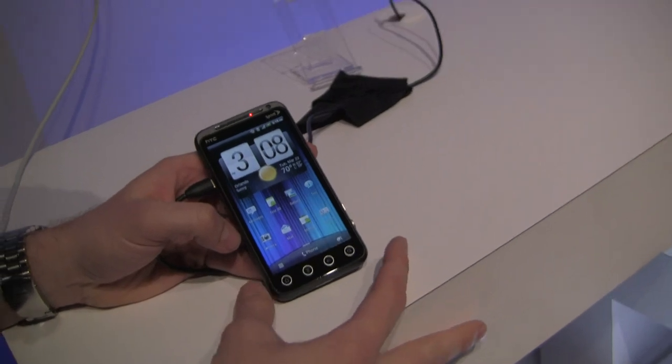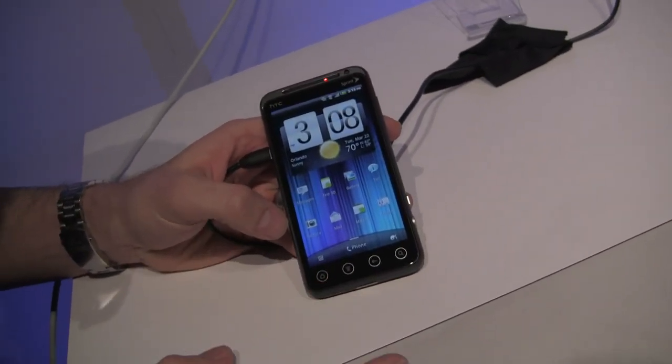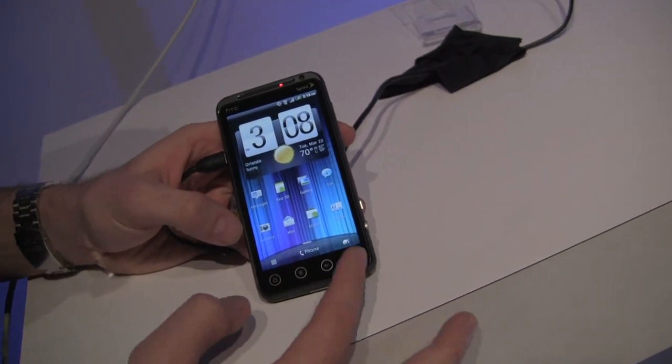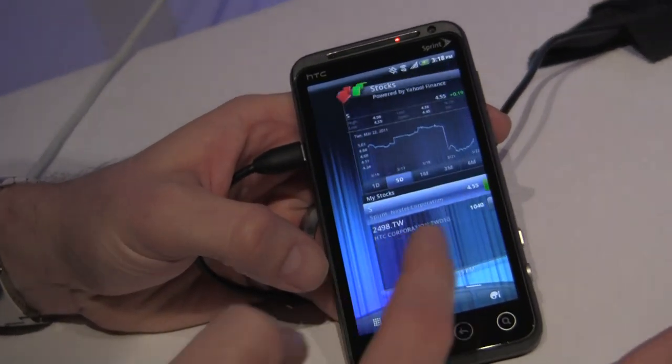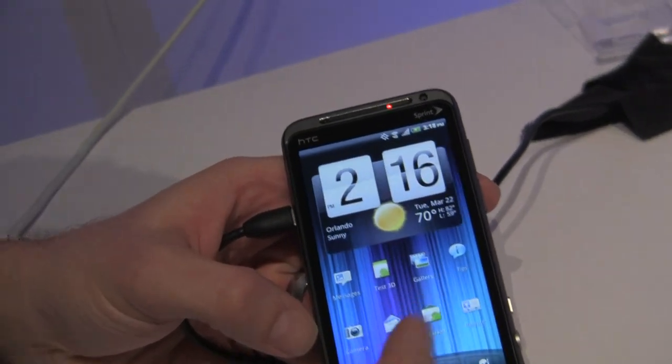A couple things that are unique. Number one, it is a 4G device. It is also 3D. It also has HTC Sense, the latest version, which is a full carousel. So you can rotate completely through the UI back to your home screen, so there's no hunting.